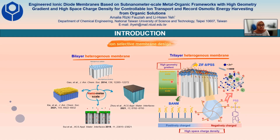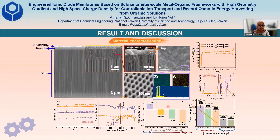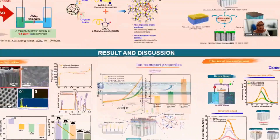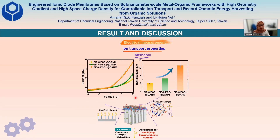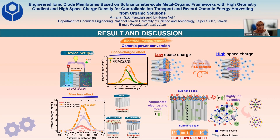Hence, our membrane design will have high geometry gradient and high space charge density. The material characterizations verify that highly negatively charged ZIF-APSS with high specific surface area and sub-nanometer scale channel was successfully deposited on the branch site without any defects, uncracked. The ion transport properties of the membrane show diode-like behavior, with rectification ratio increasing along with increasing PSS content due to the asymmetric pore sizes, charges, and wettabilities of the membrane. Moreover, the harvested power density of the membrane also increased along with increasing PSS content.